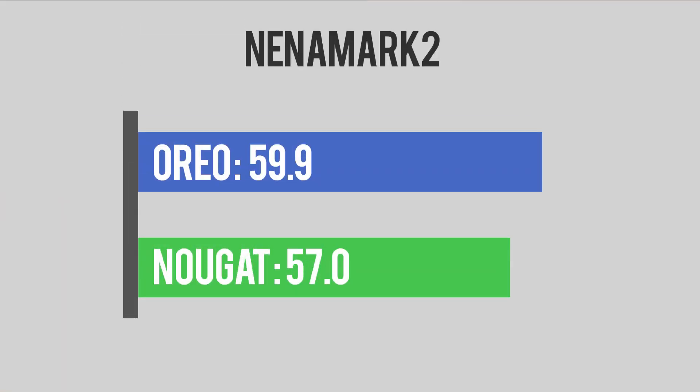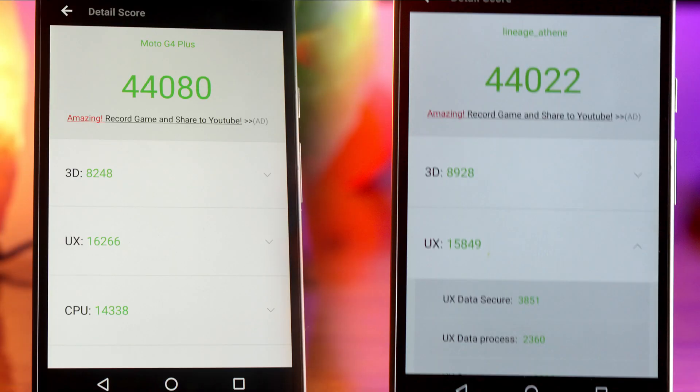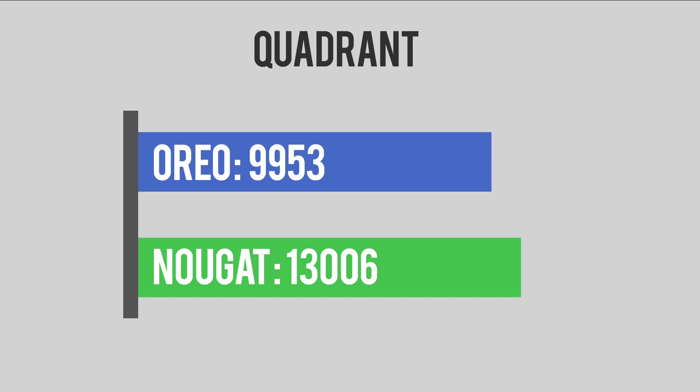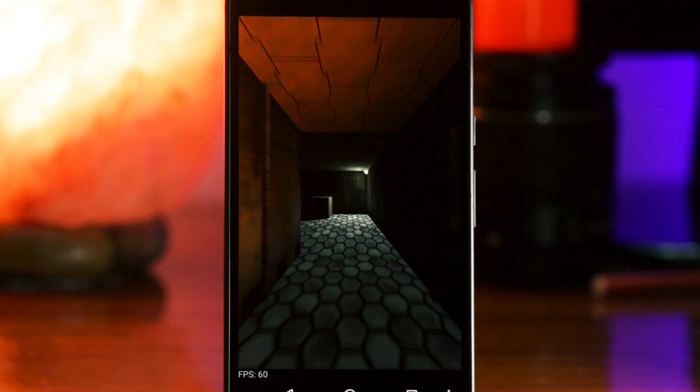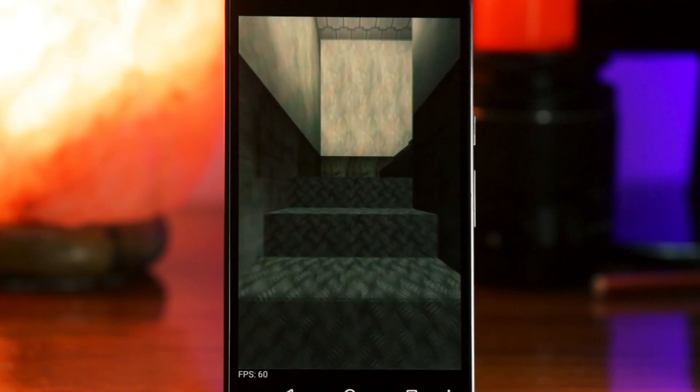Oreo was a little better in the Nenamark score. It was almost the same in the Antutu score, but one thing to note is that on Oreo the 3D performance showed an increase in the numbers, and I think that's the reason why the Nenamark score was also better. On Quadrant, it's a different story and Oreo lags a bit behind — if you guys know why, leave a comment down below. Subscribe to the channel as well, and let's move on to the gaming test.